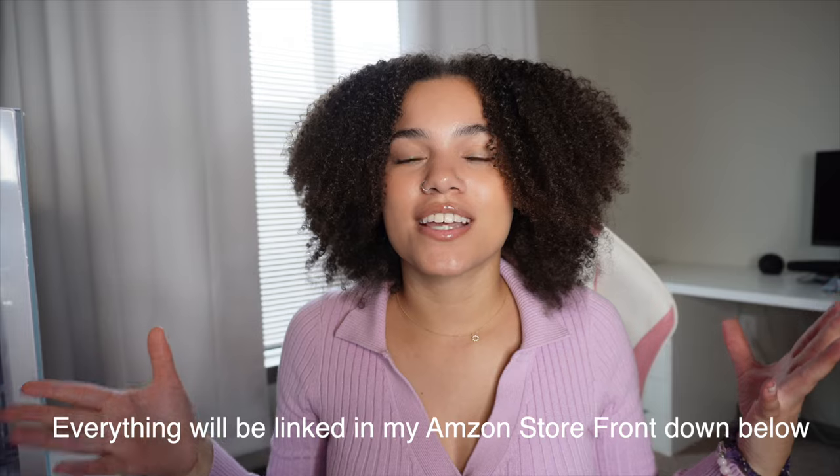Welcome to my channel. Today we'll be talking about everything hygiene — skincare routine, shower routine, post-shower routine, oral care, and vitamins. All those things are so important.